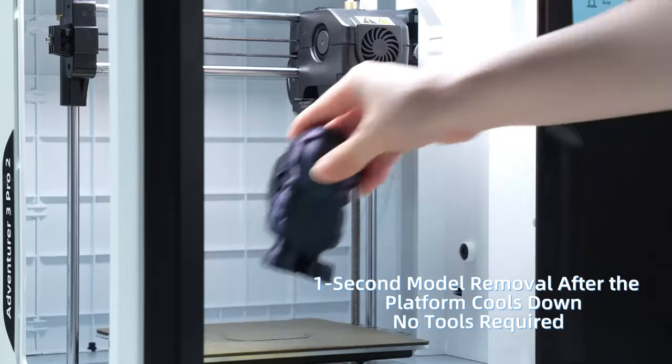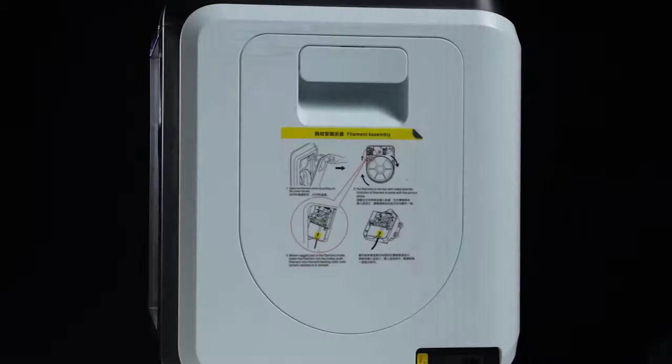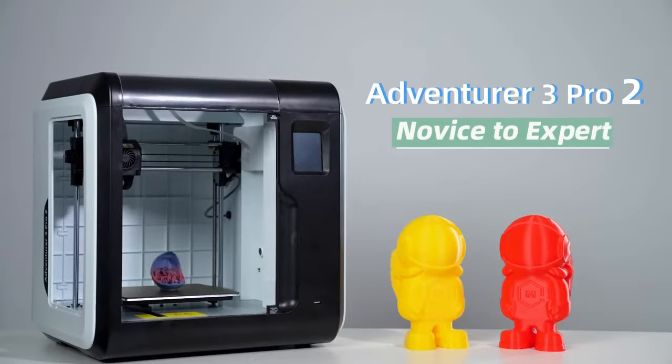Why I recommend it: enclosed spool holder, auto-loading, and a quiet environment. And FlashForge has got your back with a one-month free return, a one-year warranty, and 12-hour response support. Zero-risk printing, folks.